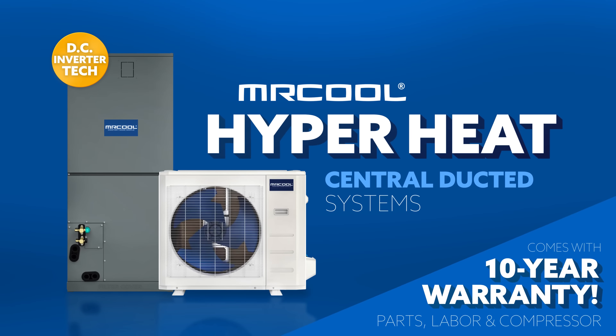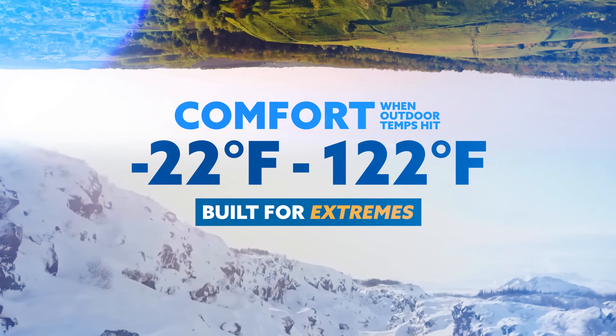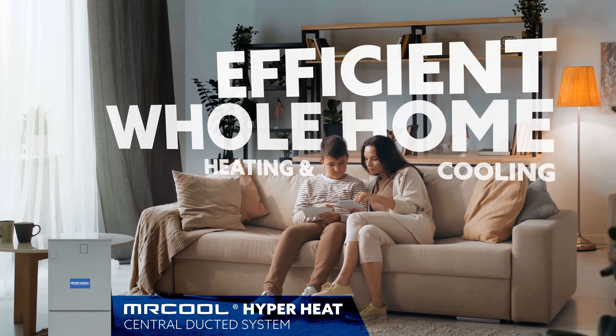Mr. Cool's Hyperheat central ducted systems have arrived, providing comfort when outdoor temps dip to minus 22 and skyrocket to 122 degrees Fahrenheit. They're built for extremes and everything in between, and operate with cutting-edge efficiency.